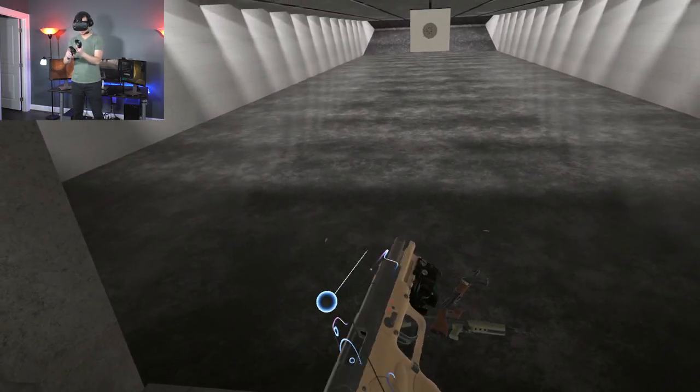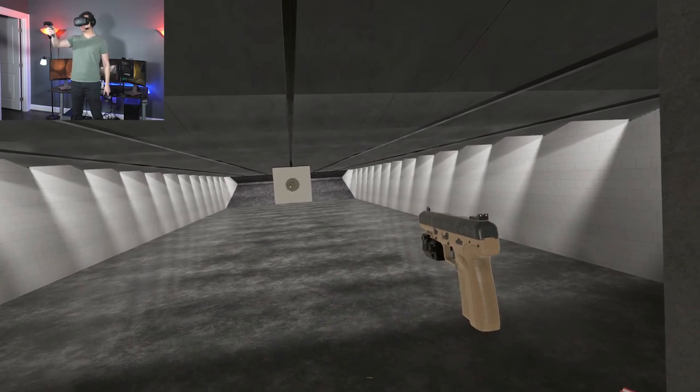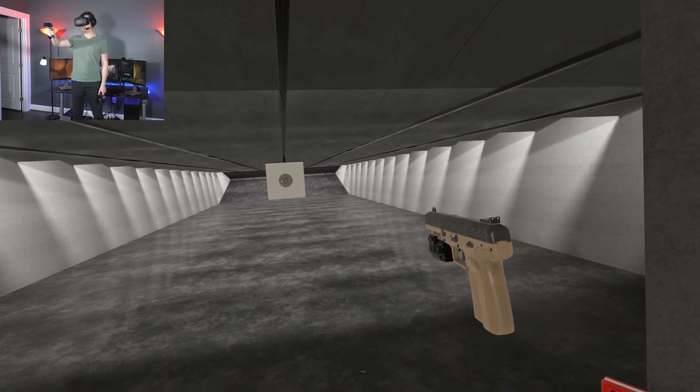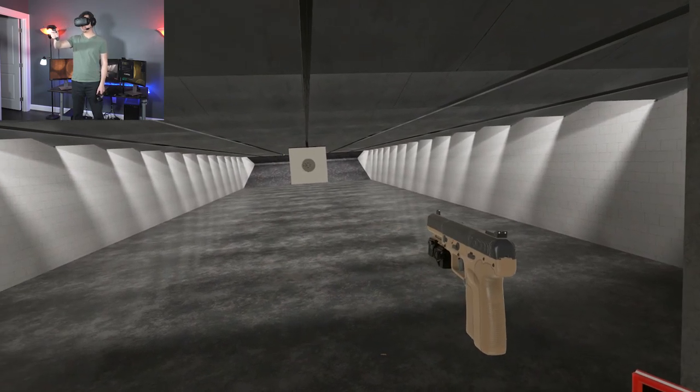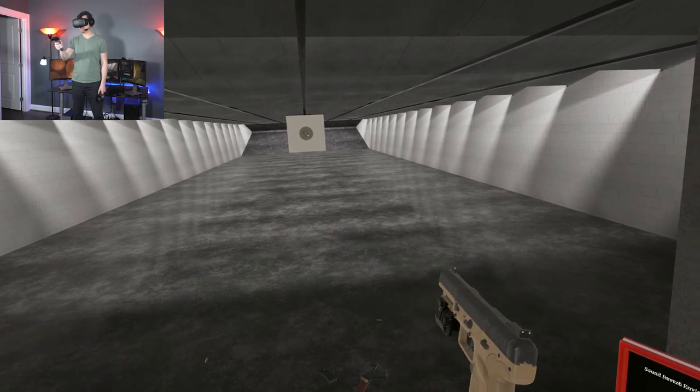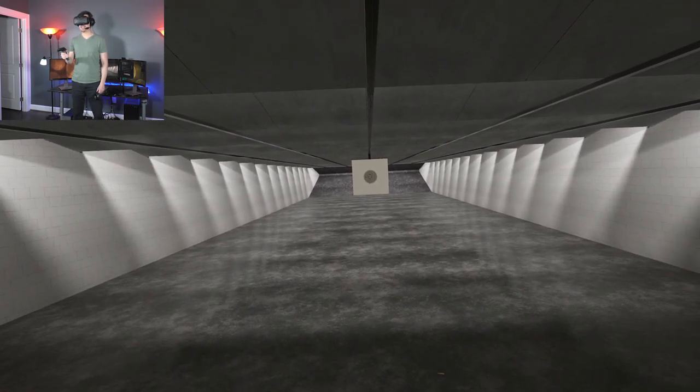Thank you guys so much for watching. That is the FN 5-7 — very cool, somewhat of an oddball in the handgun world, and rather expensive as a result. Then again, so is everything else that FN makes. Thanks for watching, and I'll see you guys in the next video.